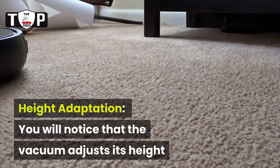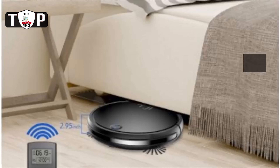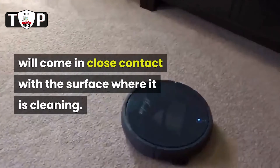Height adaptation: you will notice that the vacuum adjusts its height when it is running over carpet or hardwoods. The vacuum will raise and lower depending on what it senses, and it will come in close contact with the surface where it is cleaning.